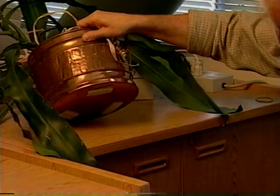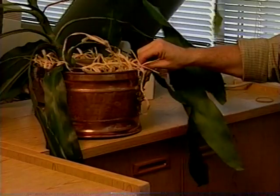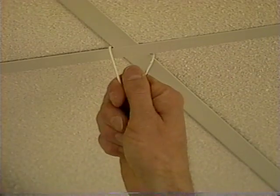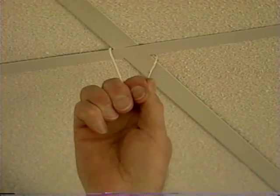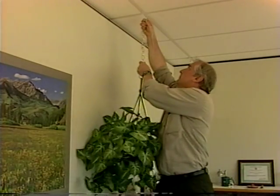Potted plants or other heavy items should be properly secured with velcro or guardrails. Hanging plants or mobiles should be well secured with wire loops or closed eye hooks.